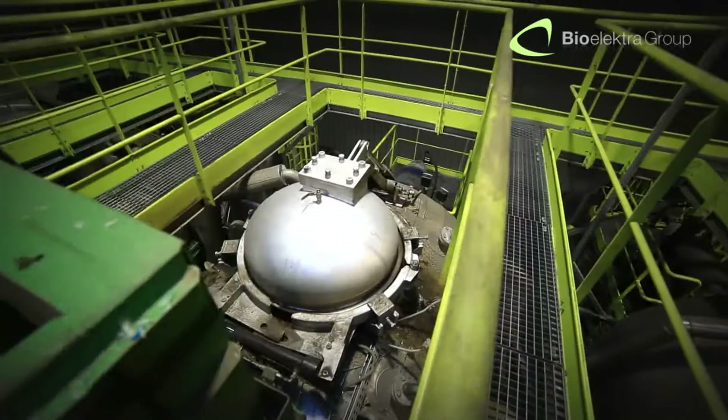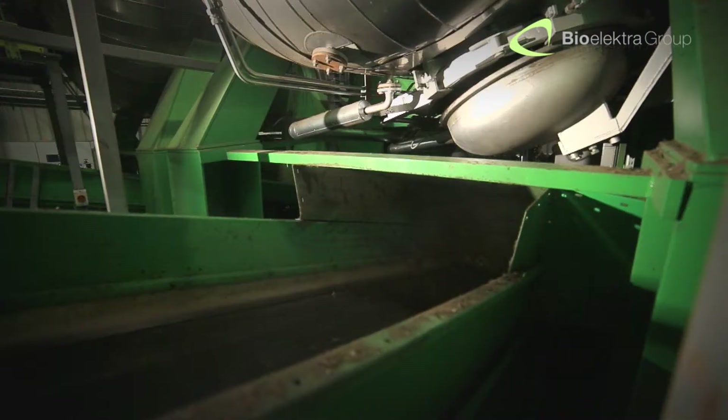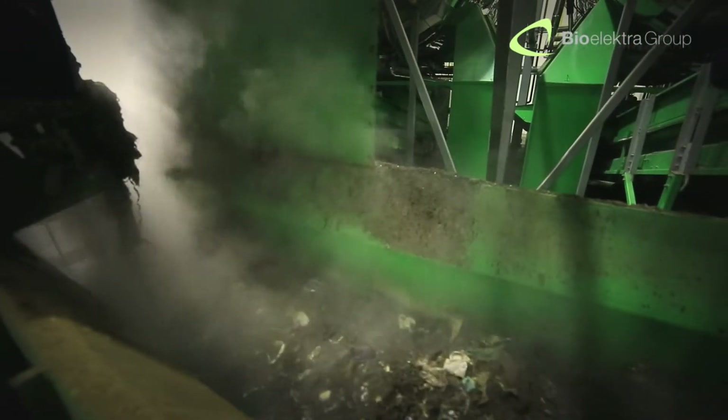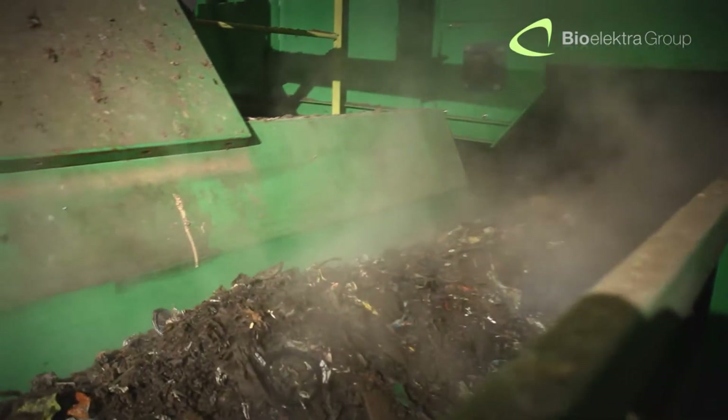After the autoclaving process, the treated waste is still hotter than the surrounding environment, so it stabilizes naturally, causing sterile water to vaporize from the waste. This phenomenon has no negative impact on the environment, as the waste and the water are already purified.